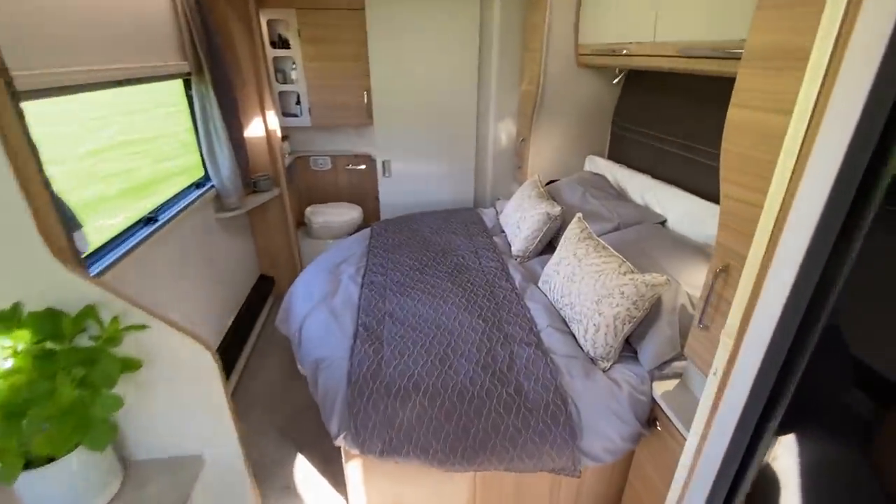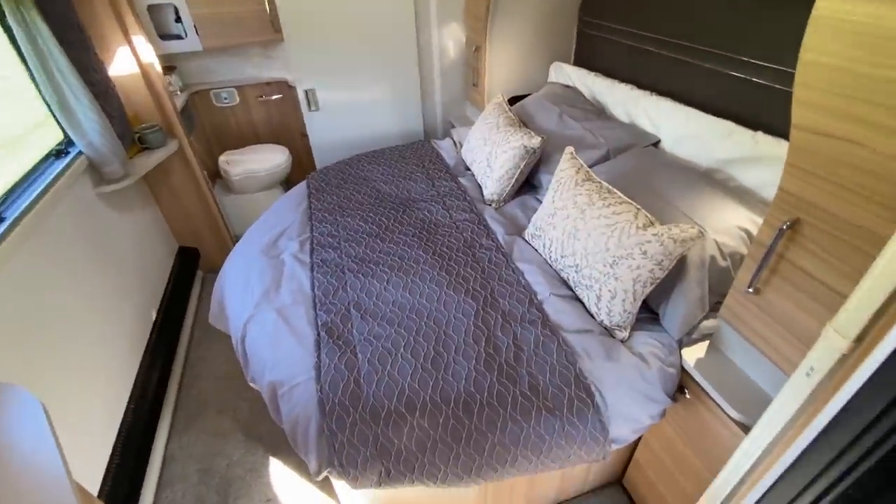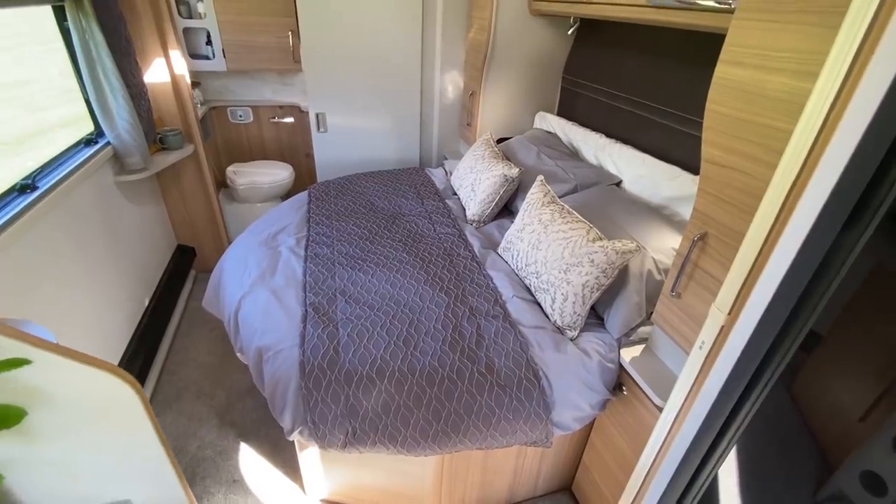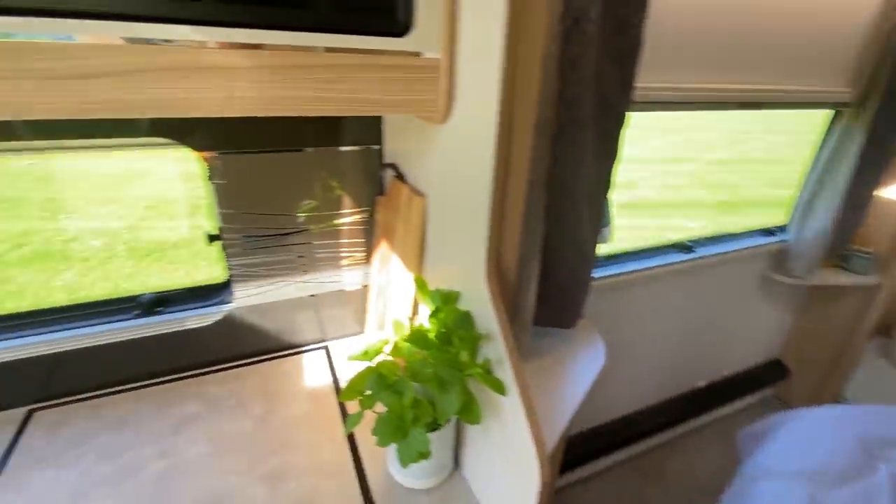The biggest selling point for the Vigo is the transverse island bed. This is probably an ideal couples van with occasional use for family guests up at the front.